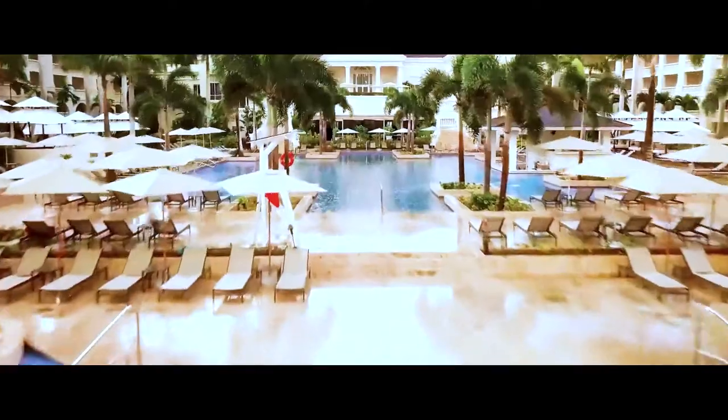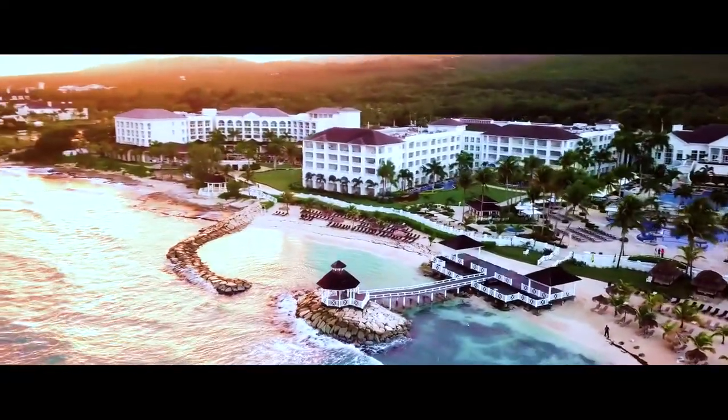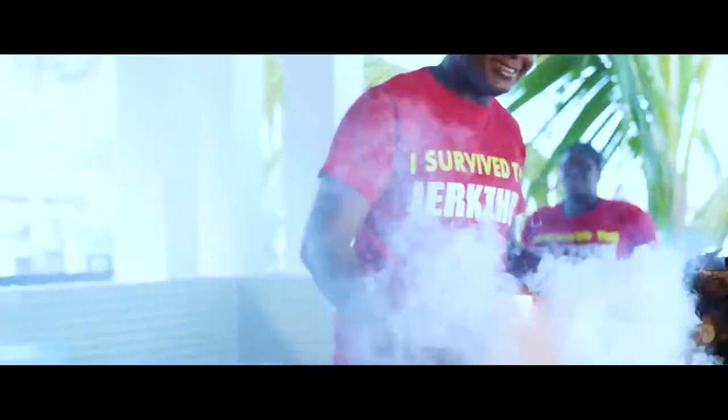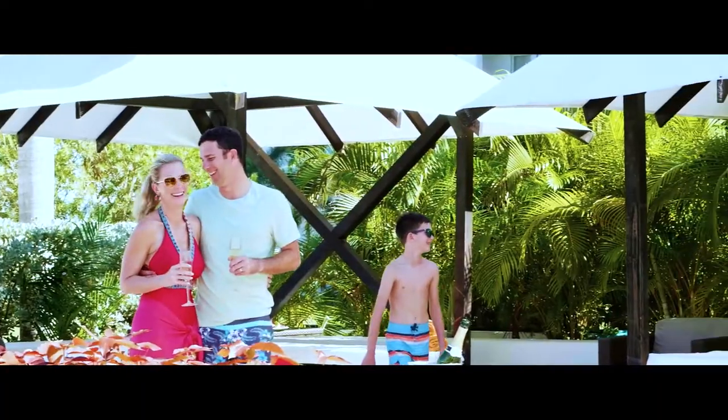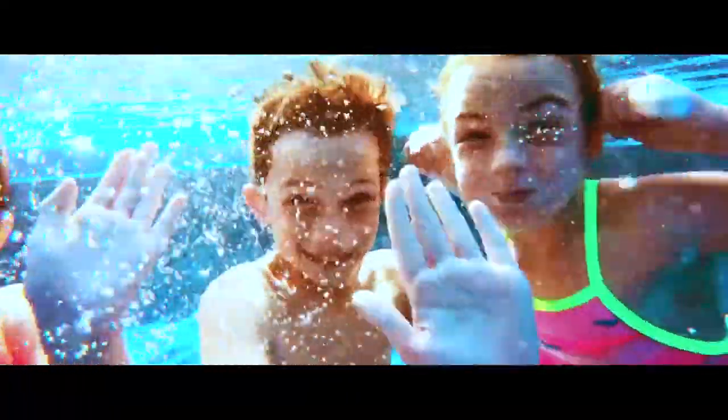Number four, Hyatt Ziva Rose Hall. The resort features beach and pool butlers, a Moroccan-themed rooftop lounge, oceanfront fire pits, and the best jerk chicken in Jamaica. Guests can also enjoy the gourmet cuisine, spacious accommodations, and activities on land and sea.